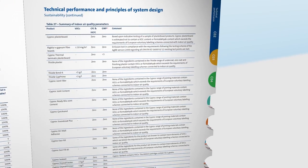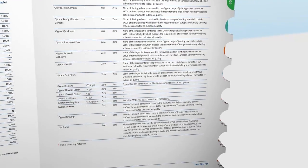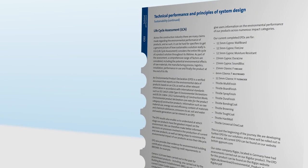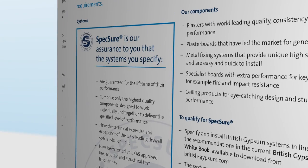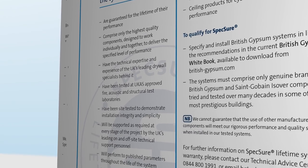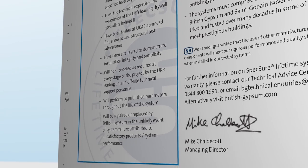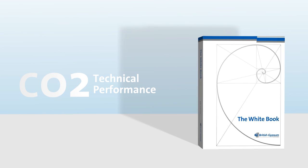We are developing environmental product declarations to help understand the environmental impacts of these products, their table listing, and our environmental attributes. These are available to download from our website. All of our products and systems shown in the white book are covered by the Specsure Lifetime Warranty, and backed by UCAS accredited data, providing solutions that will last a lifetime.